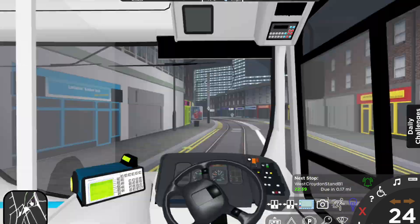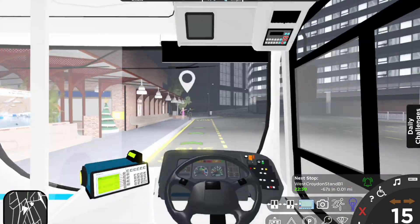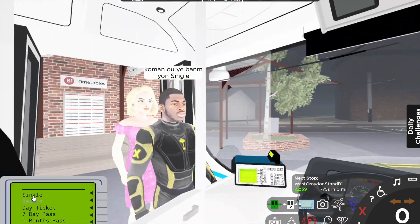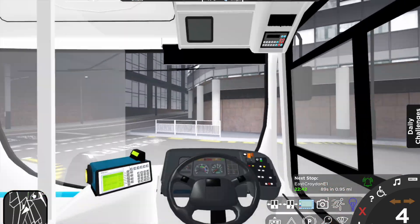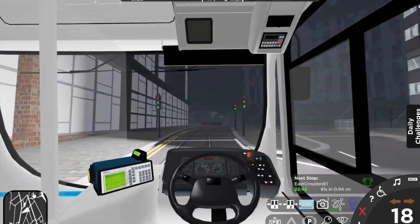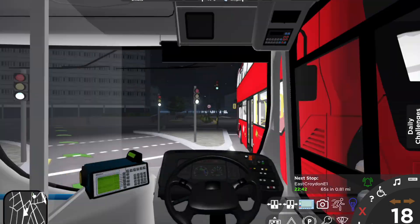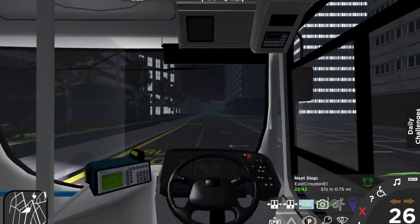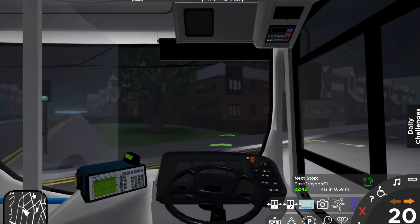At the traffic light, go straight on. West Croydon Tram Stop. Exit the bus station and go up the hill. Turn left at the next traffic light. At the next traffic light, turn left. Follow this road around the curve and then turn right at the traffic light.